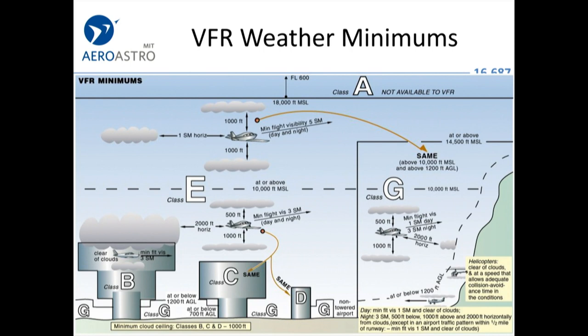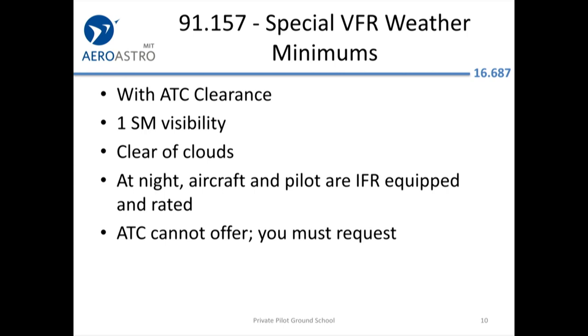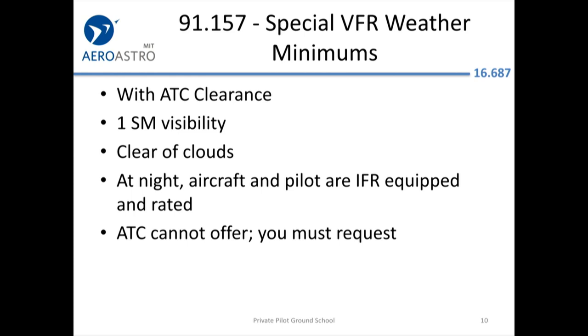Here's that chart again — learn it and know it. Special VFR: if you're at Hanscom and the weather is below the basic minimums and you want to do some pattern work in a helicopter or an airplane, you can request a special VFR clearance. They can't offer it, but you can request it and they'll say okay if there's not too much IFR traffic. At night you'll have to be an IFR-rated pilot.